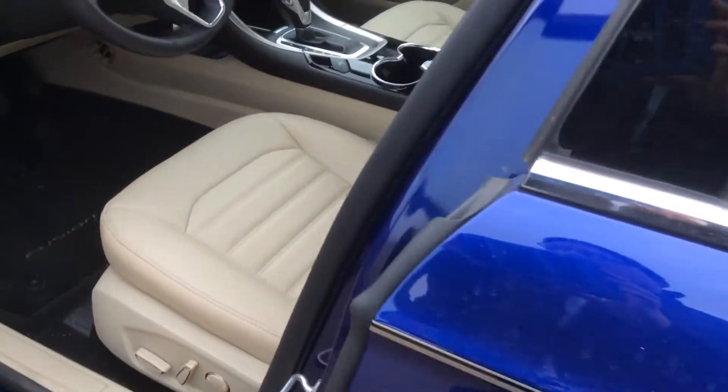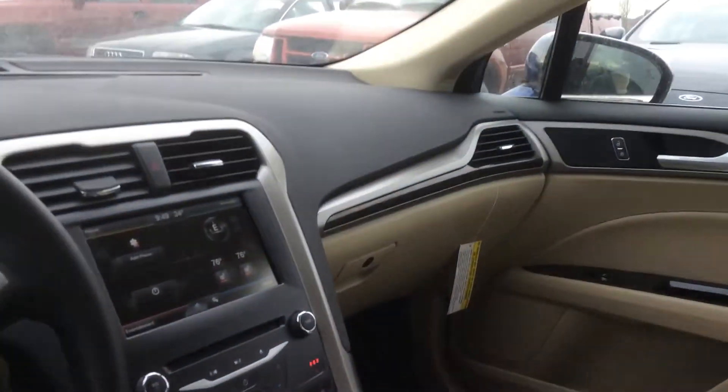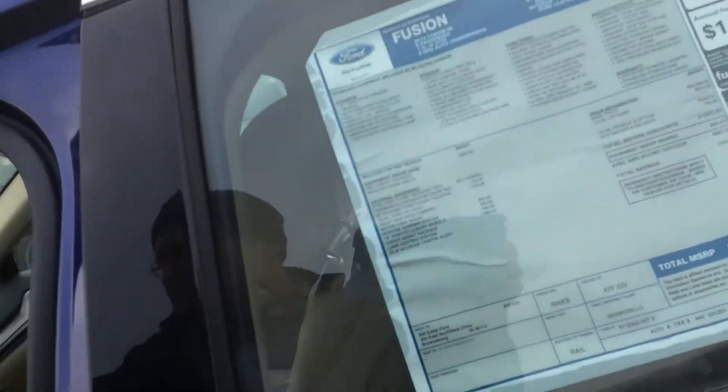It is a leather interior — light leather interior. It does have heated seats. It has a touch screen there for you. Sync, so if you have Bluetooth you can sync up your phone and do hands-free calling. Power adjust seats here on the driver's side. It is manual on the passenger.